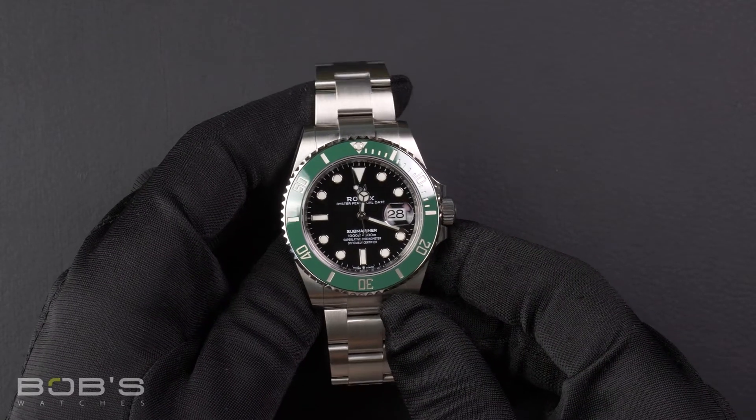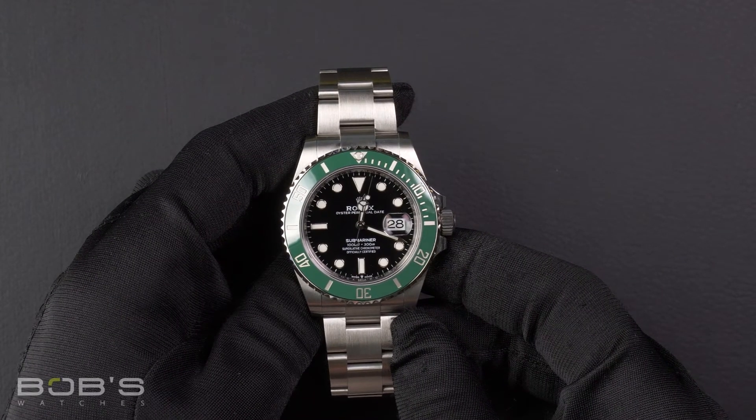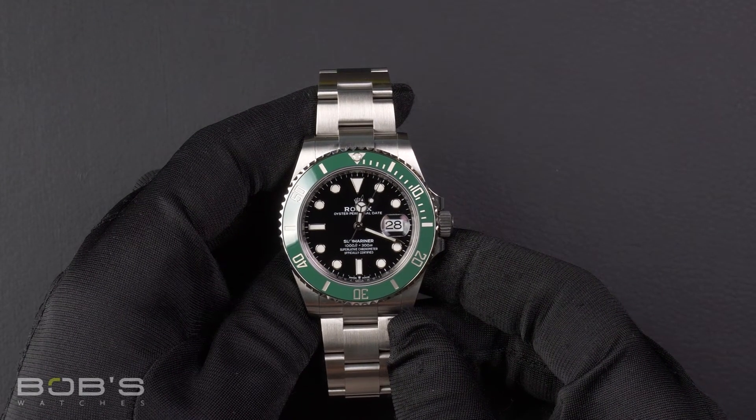It has an inner reflector ring engraved with the serial number, a scratch-resistant sapphire crystal, and contains an automatic 3235 movement.